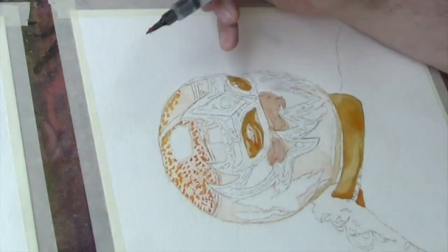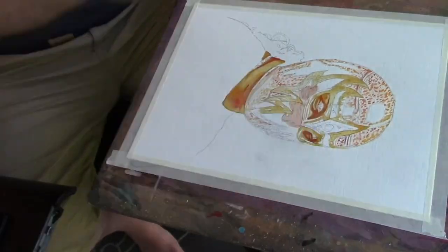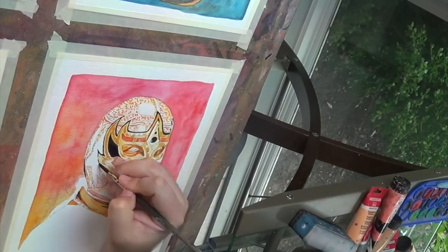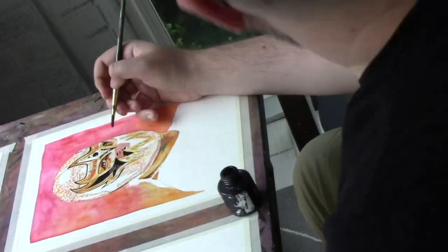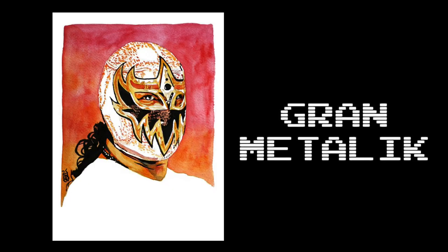Here is my first ever solo portrait of Grand Metalik, who is one of my very favorite performers. It's like gravity — he just breaks those gravity's laws all the time. It's just tremendous.